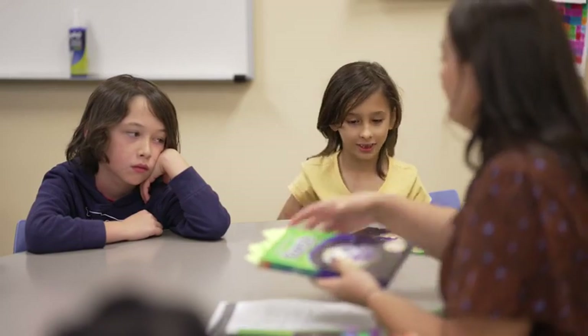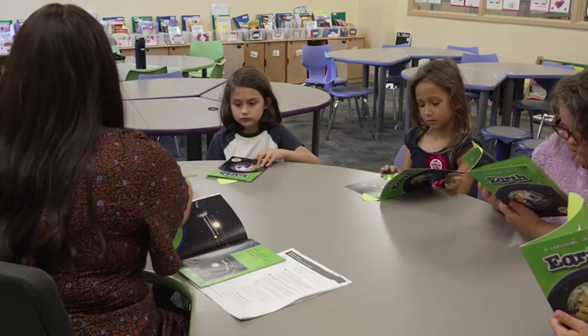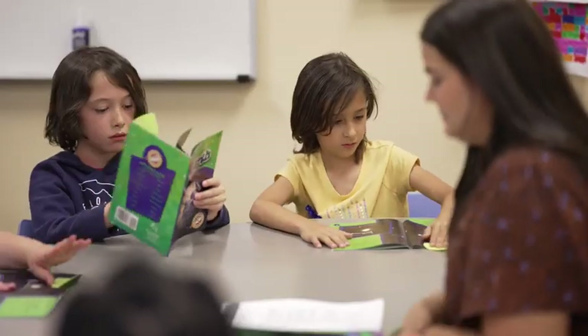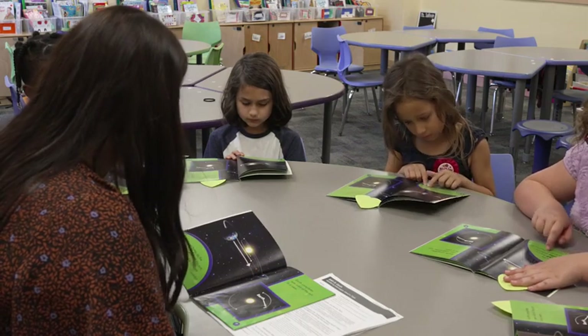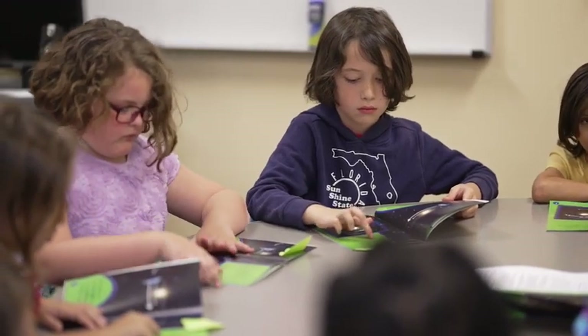Go ahead and open your books to page 6 and 7, and you're going to follow along as I read. All the planets in the solar system orbit the sun. The sun's gravity pulls on the planets to keep them in orbit. Earth completes one orbit of the sun in a year.